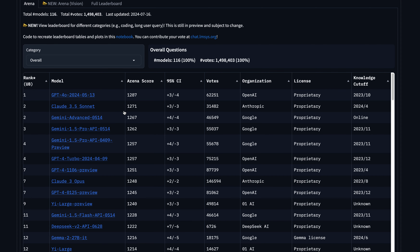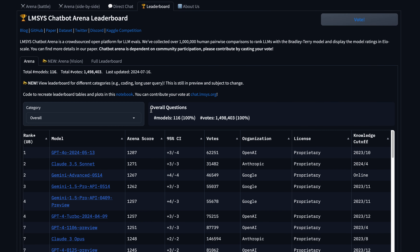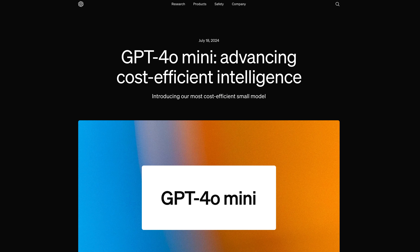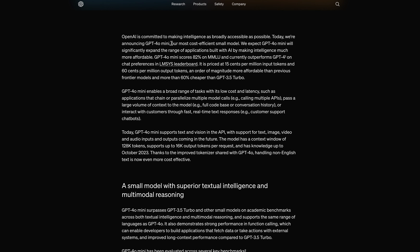We're going to discuss the model in detail. GPT-4o is currently the most powerful model in the market, and even on the LMSYS Chatbot Arena — where rankings are based on community voting — GPT-4o holds the top spot. Now they are saying GPT-4o mini is the most cost-effective small model.